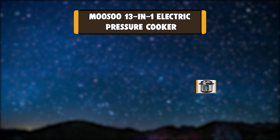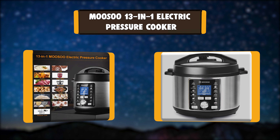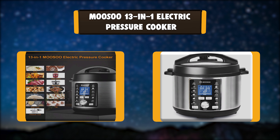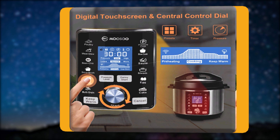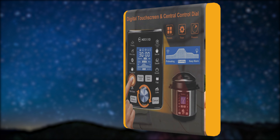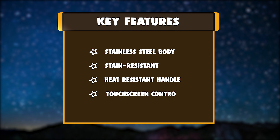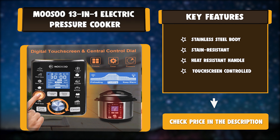Number 6: Musu 13-in-1 Electric Pressure Cooker. This electric pressure cooker has a variety of cook modes, and the adjustable temperature and pressure levels can accurately serve cooking. This modern designed pressure cooker features a digital LCD precise touch screen and simple press button operation that provides precision in the program. Key features: stainless steel body, stain resistant, heat resistant handle, touchscreen control.